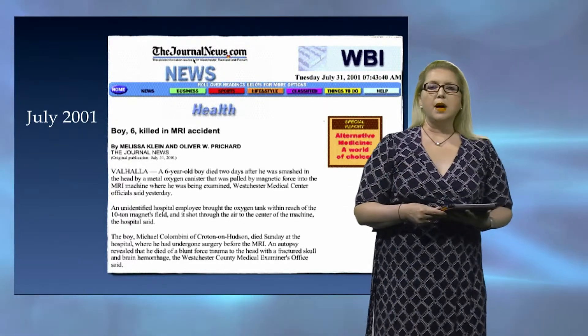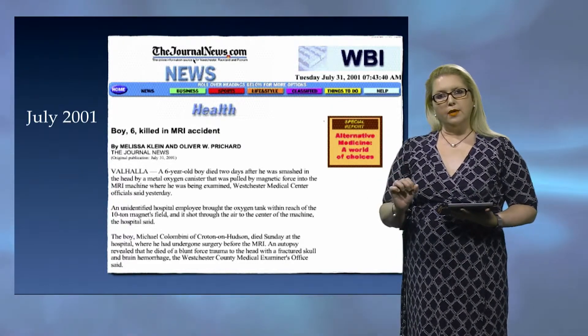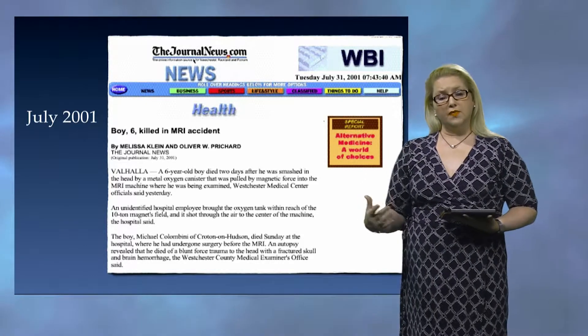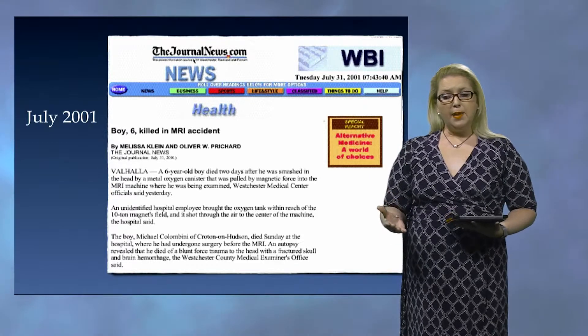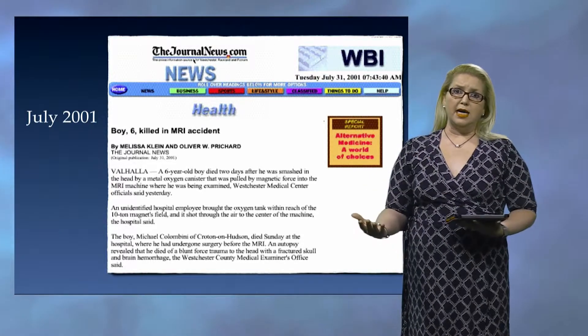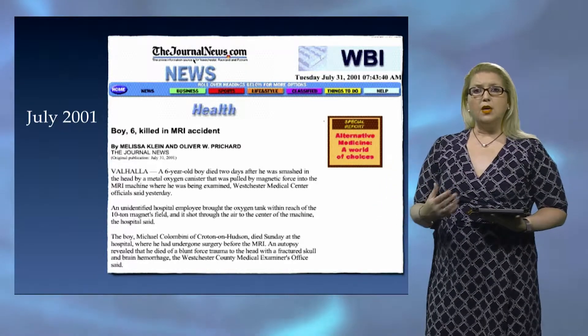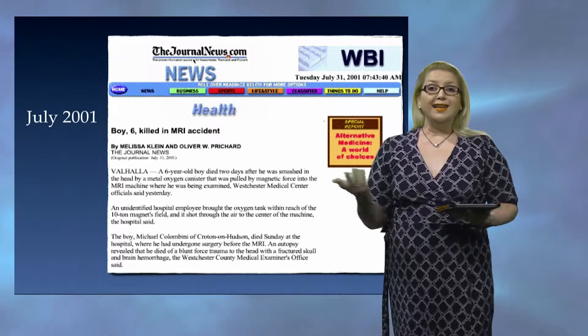What happened is Michael Colombini, a six-year-old, was actually injured on a playground. His parents took him to the ER to see if he was okay. They then did a CT on Michael, and what happened is they incidentally found out that he had a brain tumor. So then he went through all the testing, he went through surgery, they were able to resect the entire tumor, and it was benign.